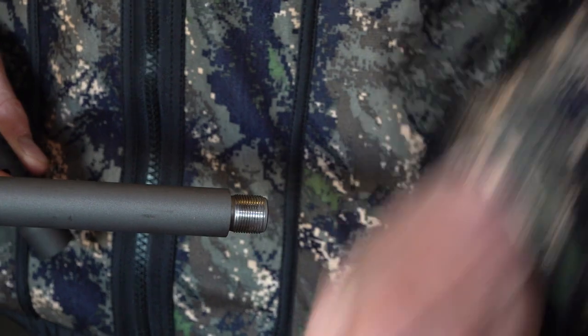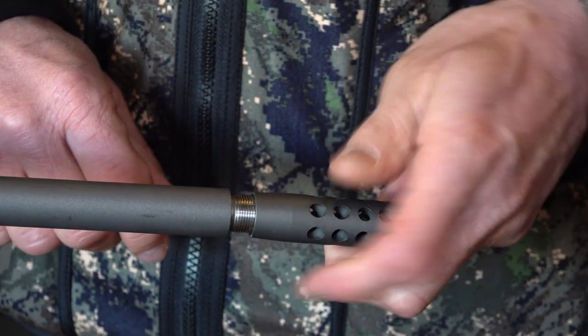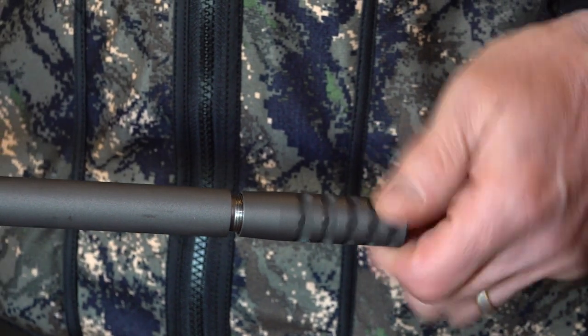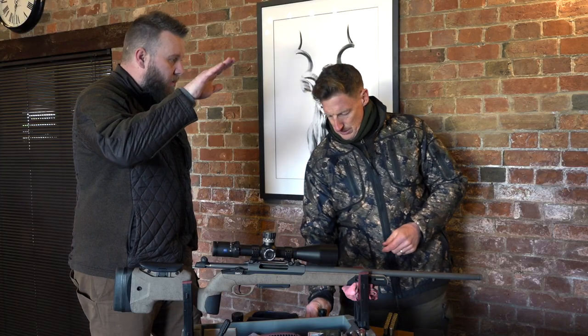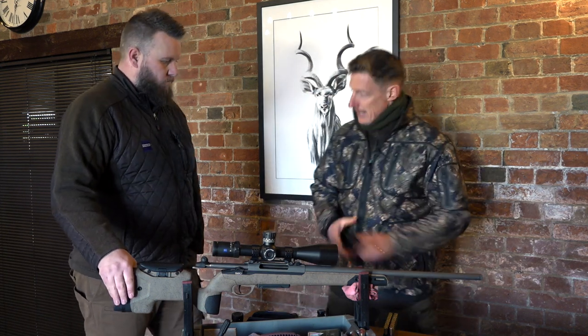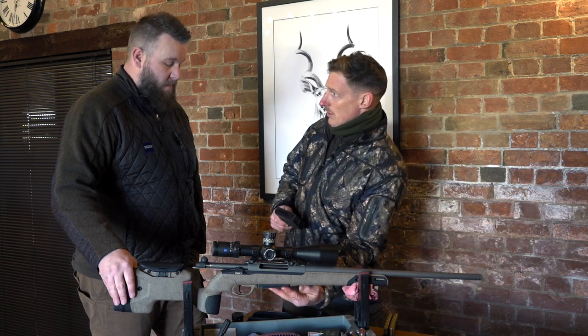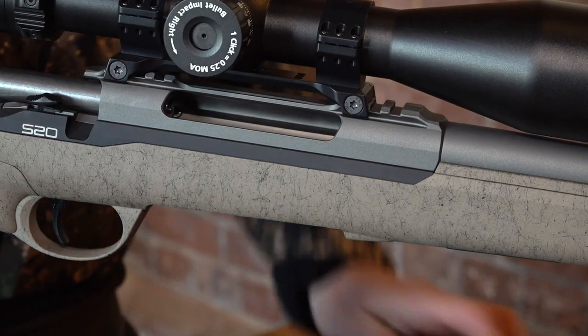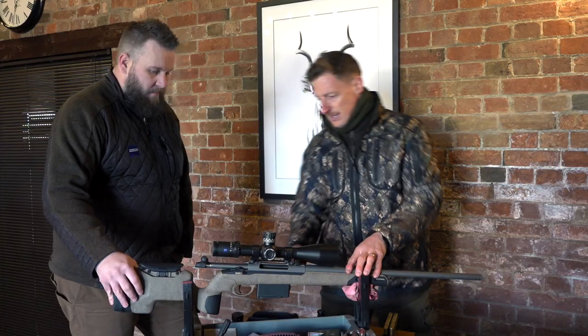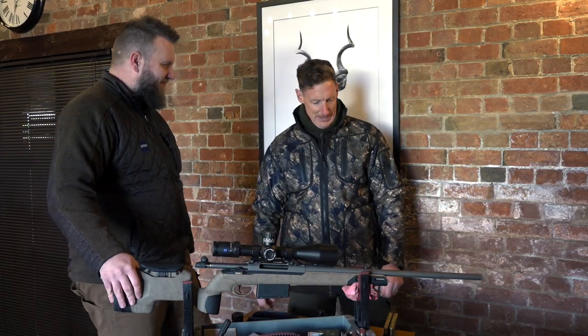That's the muzzle brake on it. You'd be blown away at the difference a muzzle brake makes — instead of having that muzzle flip you're so used to, it's nothing. So muzzle brake, and ideal to have a 10- or 12-shot mag. Some stages are 12. If you've got a couple of mags, you can switch them out, clip them up — job done.